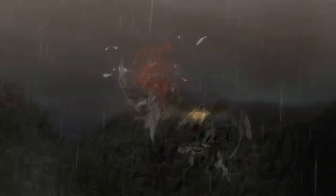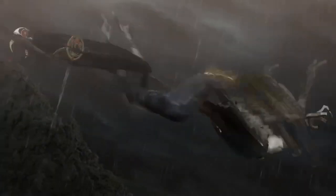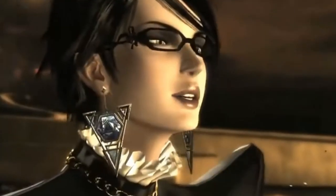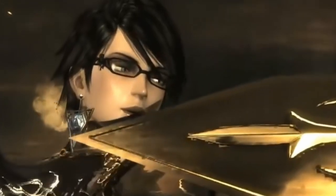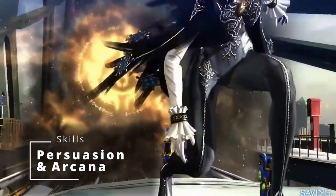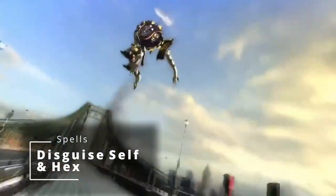Now let's figure out how to build this witch with these incredibly ridiculous hair powers. First things first, we gotta pick a race for Bayonetta. Considering we need to make sure she's over 500 years old, we're gonna go with a Hexblood. These are all about hardcore casting and witches in D&D, and it comes from the Ravenloft books. You get either plus 2 to one ability score and plus 1 to another, or plus 1 to 3 different ability scores, which is what we'll take. You get proficiency in 2 skills — Persuasion and Arcana — plus Dark Vision and Hex Magic, allowing you to cast Disguise Self and Hex. This race is perfect for being an Umbra Witch.